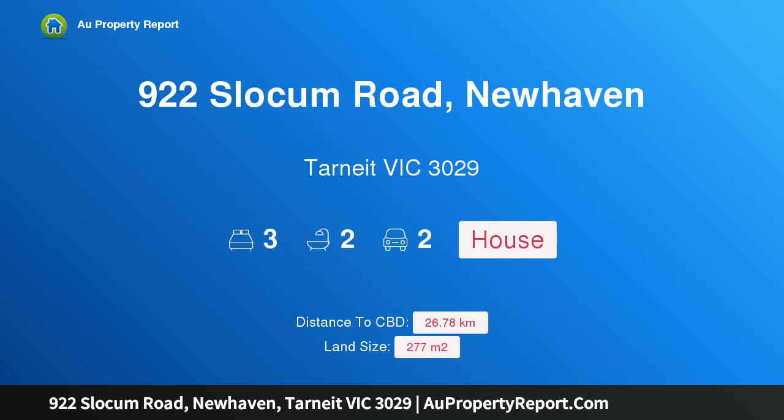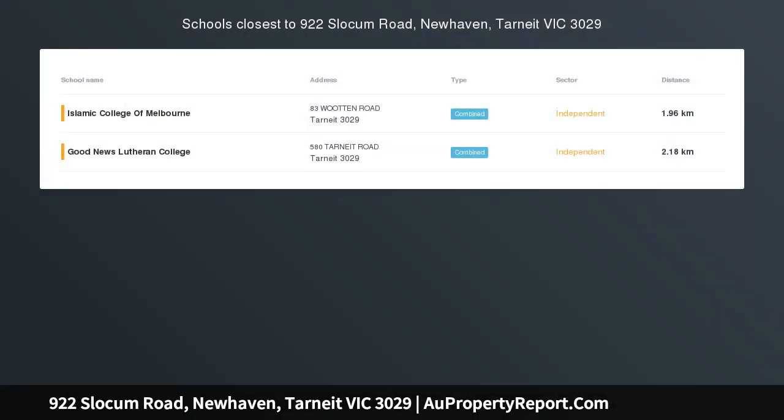Hi, I am glad to introduce property 922 Slocum Road, New Haven, Tarneit Victoria, 3029 — a beautiful home group house and land package.